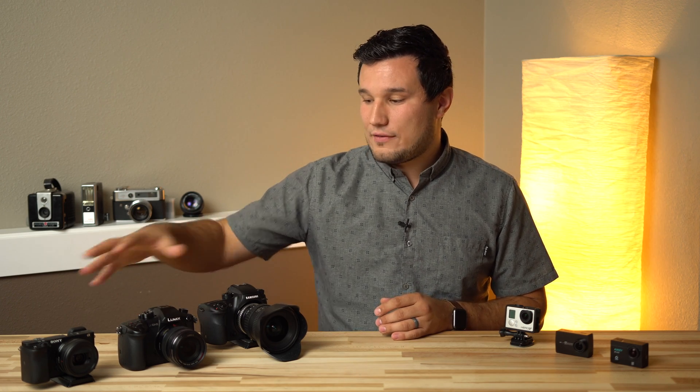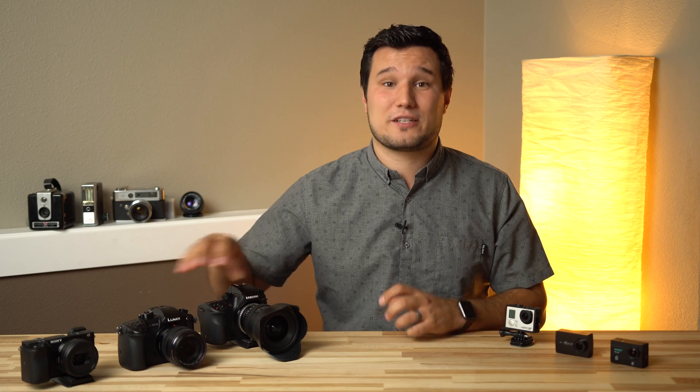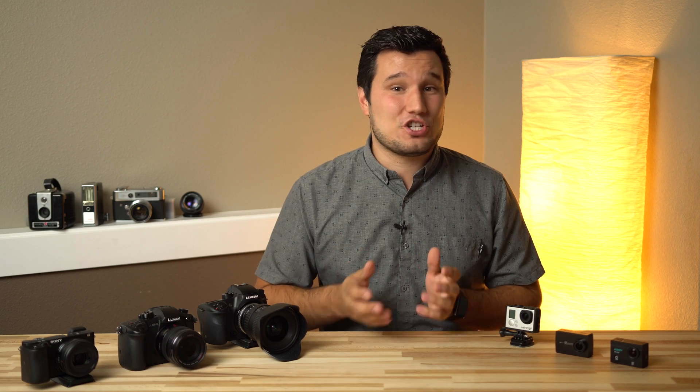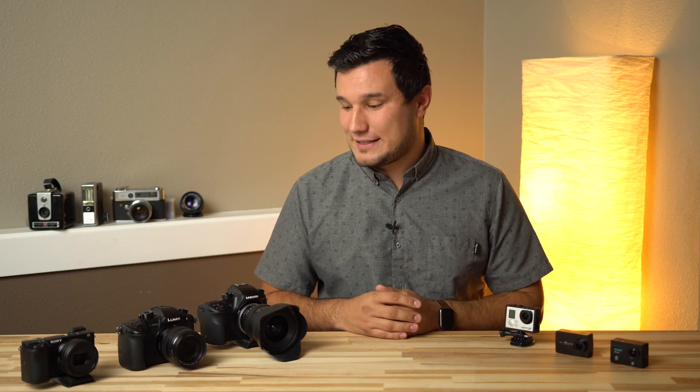The Canon 5D Mark IV crops in a lot — it uses about the same effective sensor area as a Panasonic micro four thirds, even though it's a full frame camera, because the processor is not powerful enough to read all that data. And the reason it records into Motion JPEG — which is like a 20-year-old codec — is because the processor is not powerful enough to record into H.264 or MP4 formats.